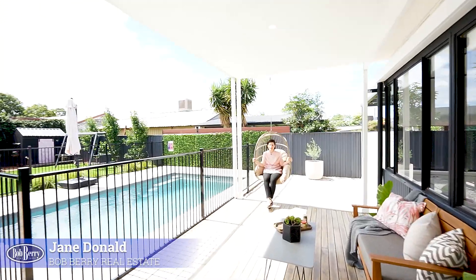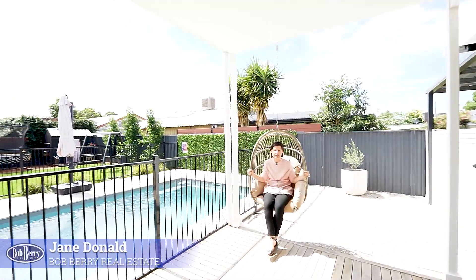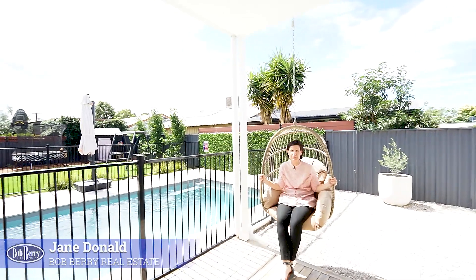Welcome to 17 Crown Street. As you can see, as soon as you walk in the door, you're going to love that relaxed coastal feel that it offers.